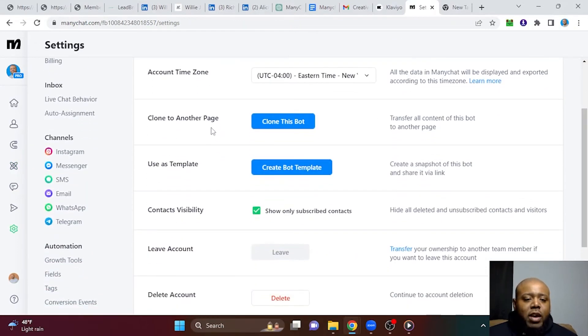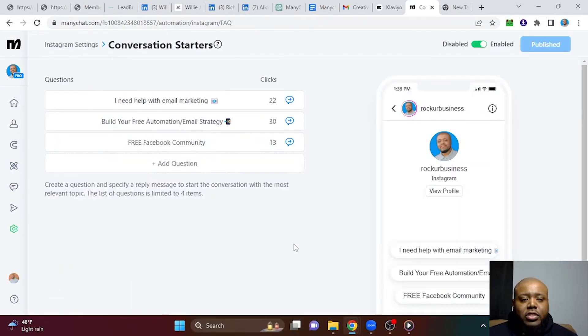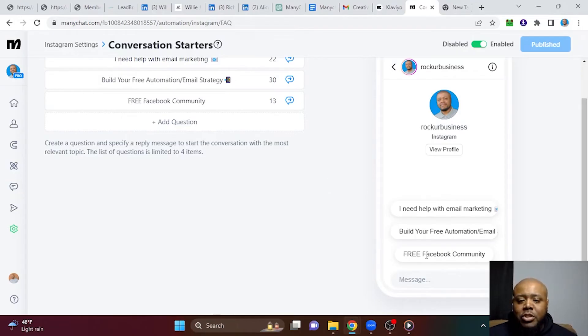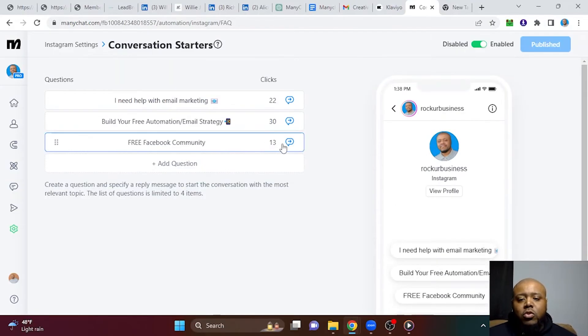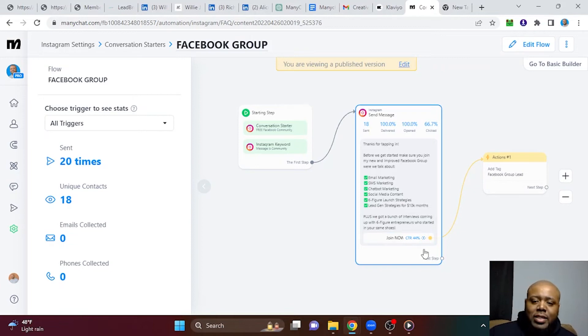Another way you can use MiniChat is with conversation starters. So if you go to Settings, then Instagram, then Conversation Starters, here are a few that I have set up. When you message someone on Instagram, normally they have some generic stuff — like 'what hours are you open?' or 'what service do you provide?' You can create some really in-depth flows from right here. For example, if somebody wants access to my free Facebook community, once they click that button, they get put into a flow where we give them the link to our Facebook group — so they don't have to wait for someone to respond. This is how you get traffic without someone having to interact with you directly.